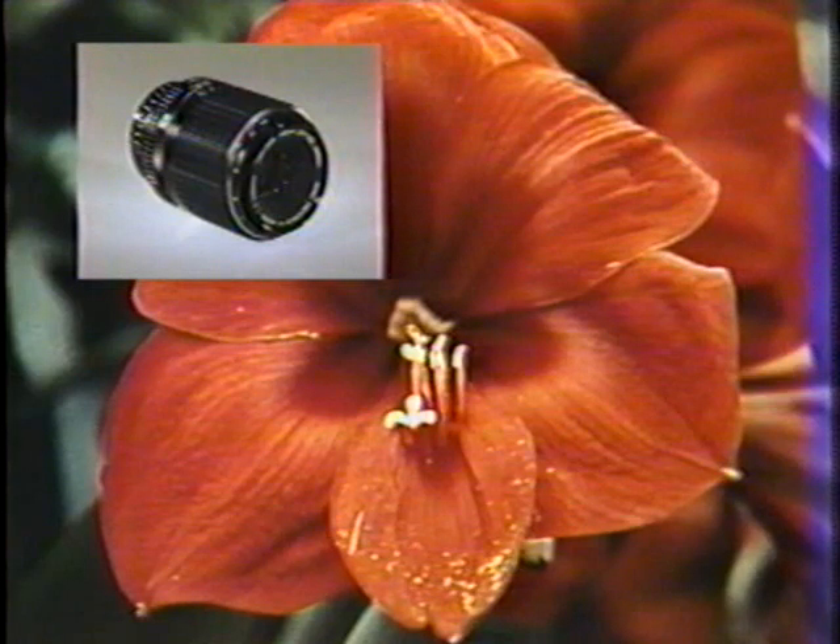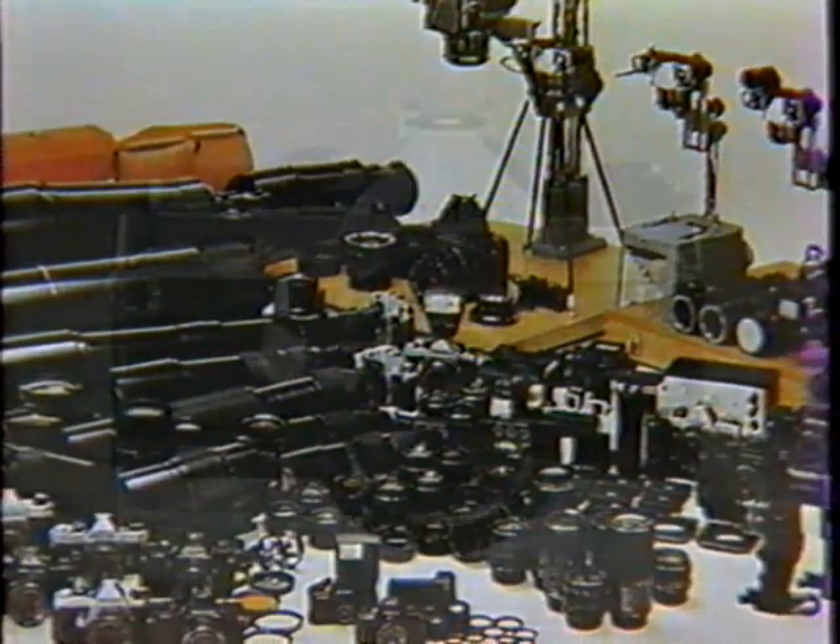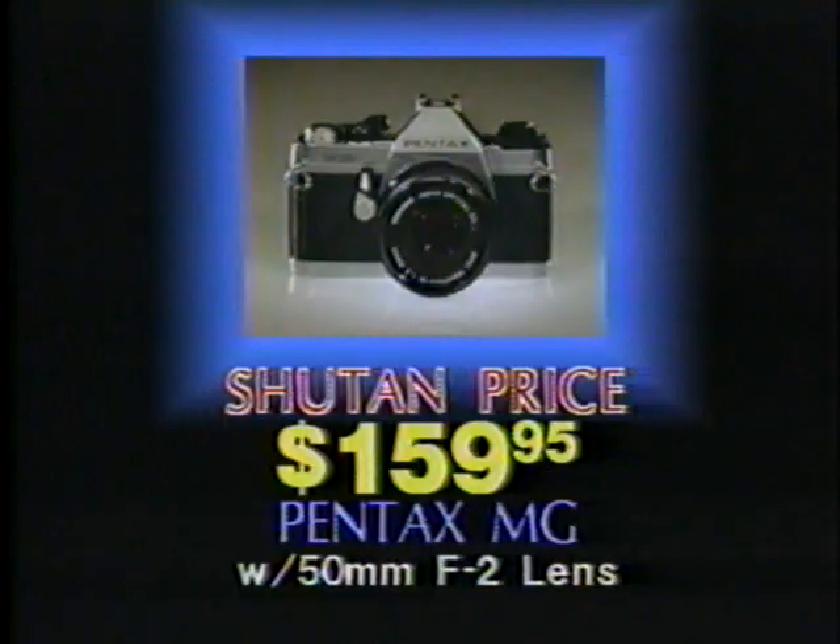Choose from fisheye, wide angle, macro, and many, many more. Pentax accessories are in stock at Shoe Tan, and each can be used with the Pentax MG, now at this incredibly low Shoe Tan price.